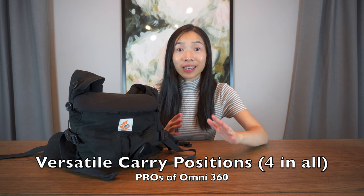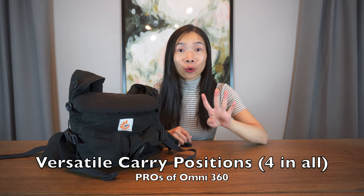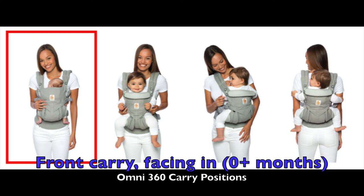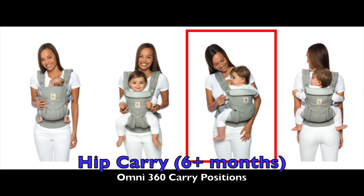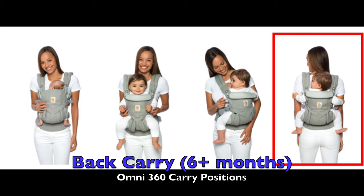Its versatility is really in its carry positions — there are four in total. Number one, there's the front carry facing-in option, good for newborns and smaller babies. Number two, there's the front carry facing-out option, good for babies who are around five months and older and who have good and consistent neck support. Number three, there's the hip carry option, good for babies who are six months and older. Then number four, there's the back carry option, also good for babies who are six months and older, and is great for older kids who will tire from longer walks and hikes.